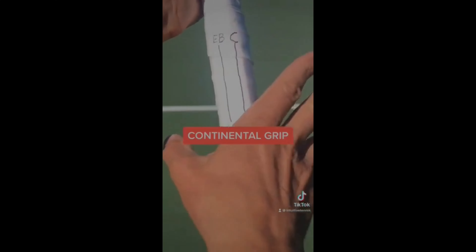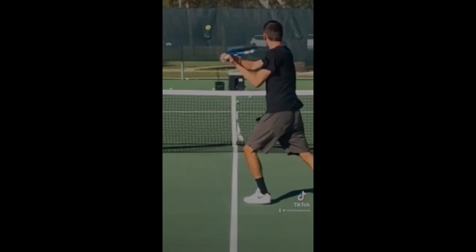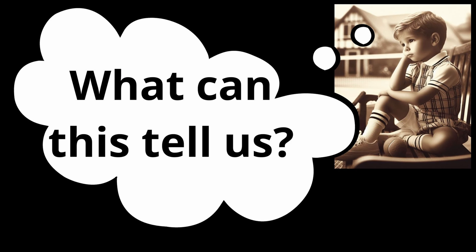If you have ever taken a tennis lesson, you will have heard the recommendation several times to hold the continental grip for volleys and at the bottom of the handle. Nadal uses a grip that most coaches in the world consider to be wrong, and yet with it he is among the world's highest performing players in that fundamental.